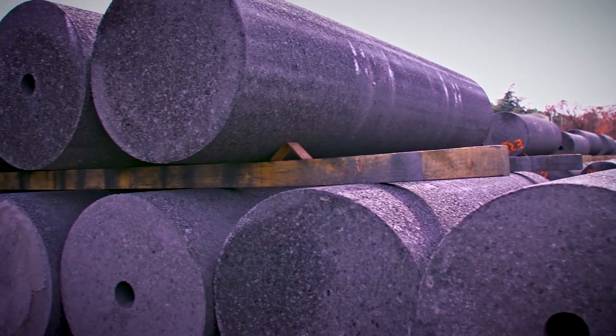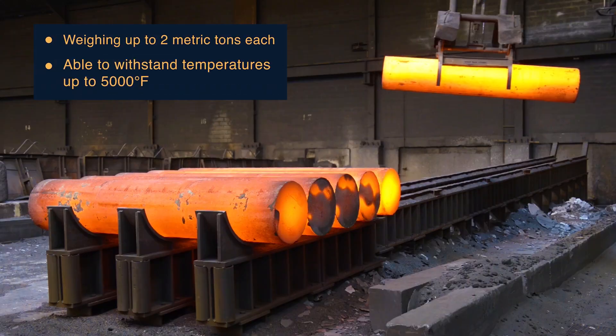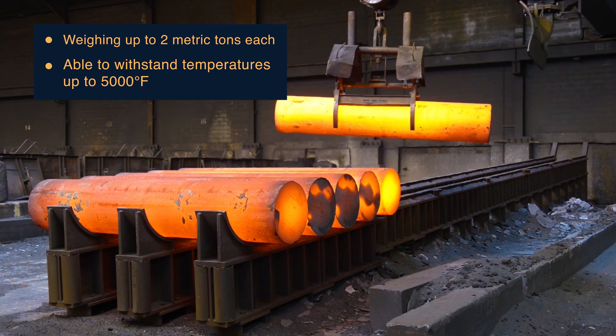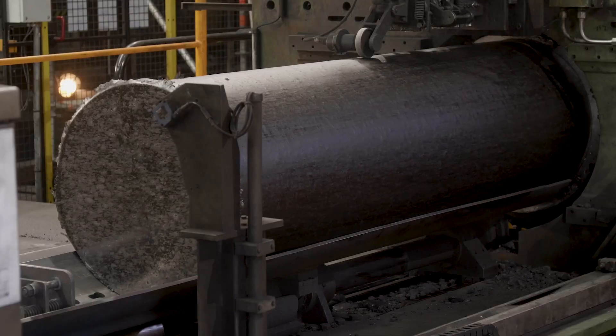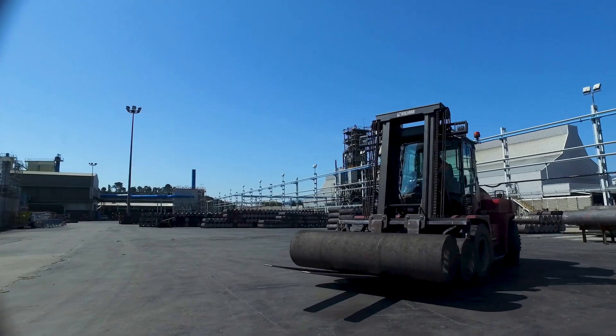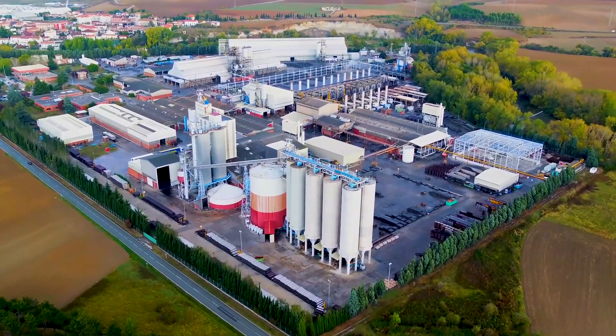These giant cylinders weigh up to two metric tons each and are able to withstand temperatures up to 5,000 degrees Fahrenheit — that's more than half as hot as the temperature on the surface of the sun. Those giant cylinders are graphite electrodes, produced by a company called Graf-Tech International in several different countries, including here in Pamplona, Spain.